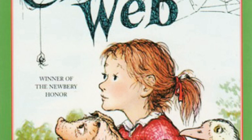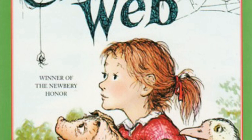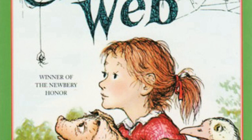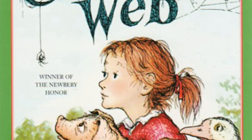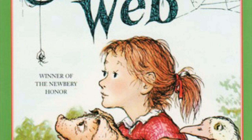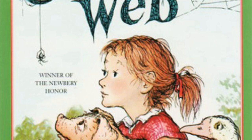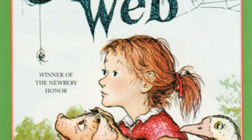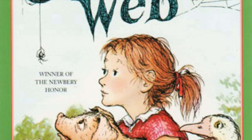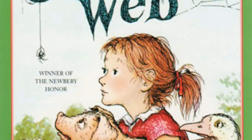Lurvy the hired man was sneaking up on him from the other side. Mrs. Zuckerman stood ready to head him off if he started for the garden. And now Mr. Zuckerman was coming down toward him carrying a pail. 'This is really awful,' thought Wilbur. 'Why doesn't Fern come?' He began to cry. The goose took command: 'Don't just stand there, Wilbur — dodge about, dodge about! Skip around! Run toward me! Slip in and out! Make for the woods! Twist and turn!' The cocker spaniel sprang for Wilbur's hind leg. Wilbur jumped and ran. Wilbur dodged between Lurvy's legs.